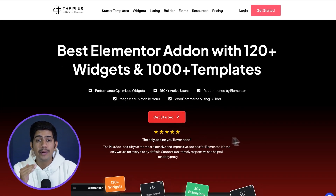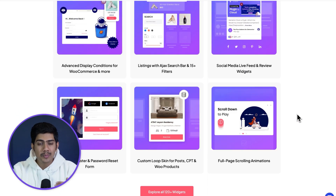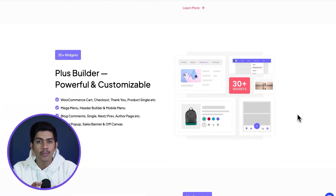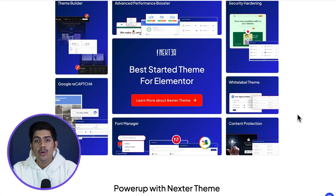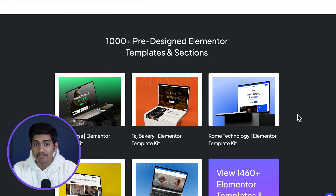If you're working with Elementor, this is your golden ticket. With over 120 widgets and 1000 plus templates, plus powerful features like a mega menu, WooCommerce builder, pop-up builder and AJAX search, it's everything you need to design faster and more creatively. You can launch a fully fleshed website in under 60 seconds. This Black Friday, you're looking at up to 50% off, so you don't want to miss out on this one.